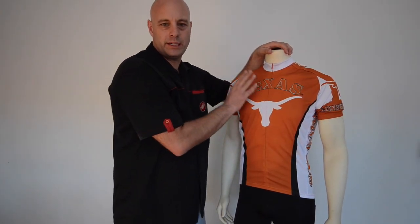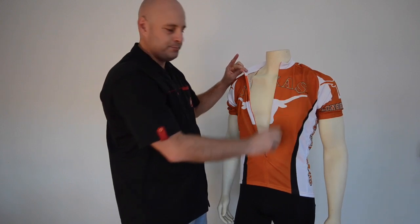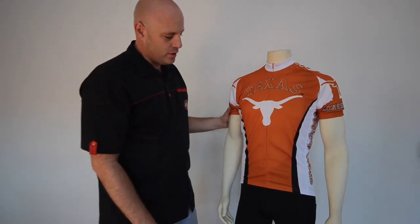University of Texas cycling jerseys feature a breathable fabric that's going to wick away moisture from your skin. The Texas cycling jersey also has a three-quarter zip for cooling in the front and a great Bevo on the front.